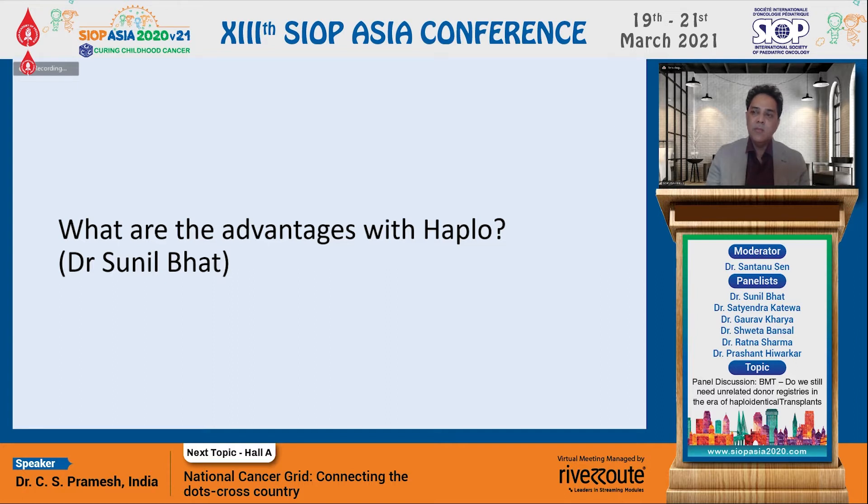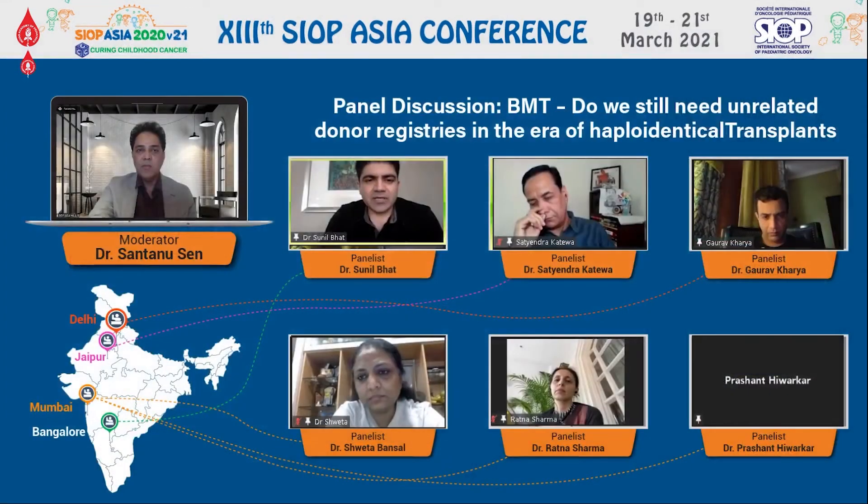The second advantage is that family members are highly motivated. The problem of backouts and time delays which occur in getting a MUD donor to donate cells is not there. You have a donor right next to you and can take them for transplant at any time. You also have a donor available for post-transplant therapies, which could be a retransplant if rejection has occurred, or for a DLI — they are next to you for those treatments.